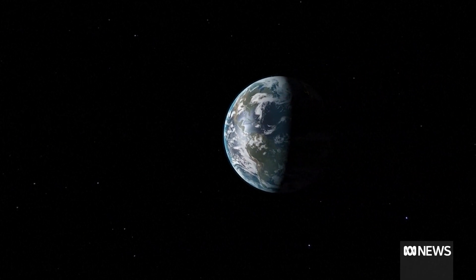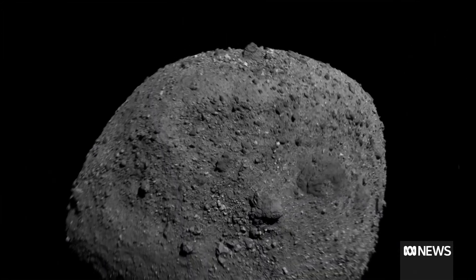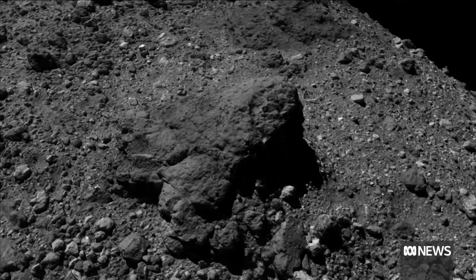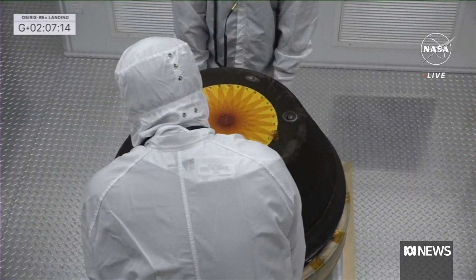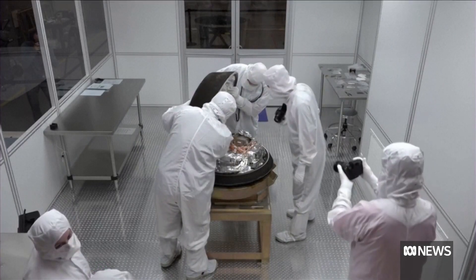Bennu is expected to come dangerously close to Earth in the year 2182. Scientists hope that by studying its soil, they might be able to stop a possible collision. NASA is planning a public show and tell of the samples next month. Sammy Clare, ABC News.